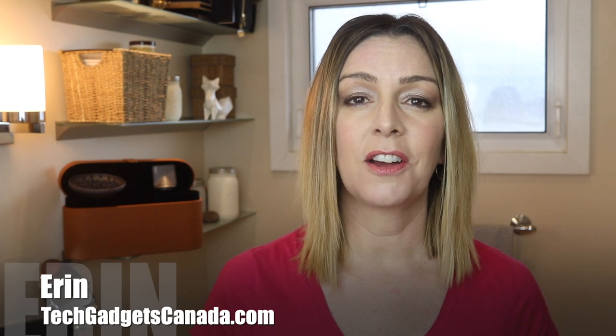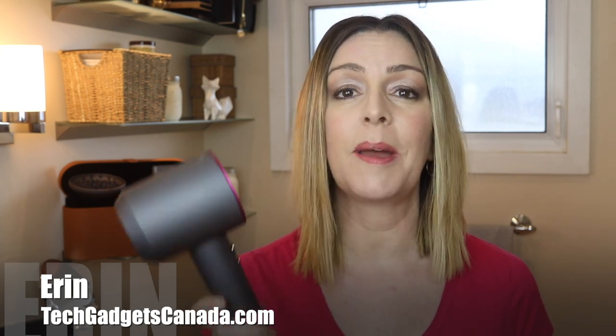I'm Erin from TechGadgetsCanada.com and I recently had the opportunity to spend some more quality time with the Dyson Supersonic, so I could revisit that initial experience and see if I felt the same way after being able to use it more often and more regularly. I'm going to tell you what I found, but an early heads up — if you end up liking this video and finding it helpful, please hit that like button and give me a sub, because it does help me keep making more videos that I hope everyone out there can watch, enjoy, and learn from.